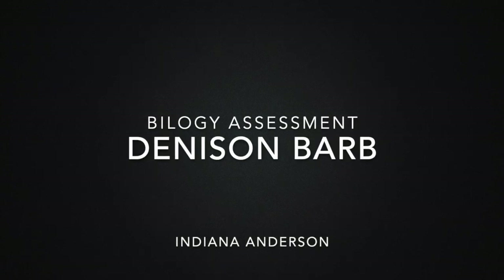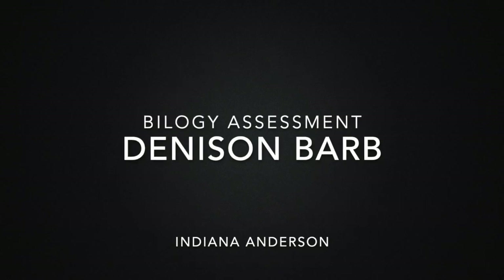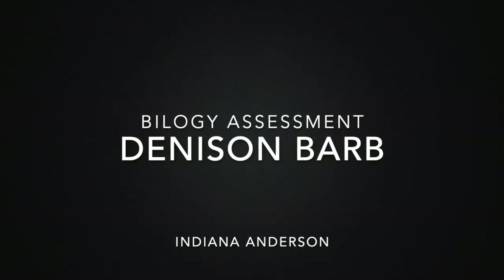Hello and welcome to my short video for my biology assessment. I want to apologise in advance for the noise in the background — these are just my fish tanks.